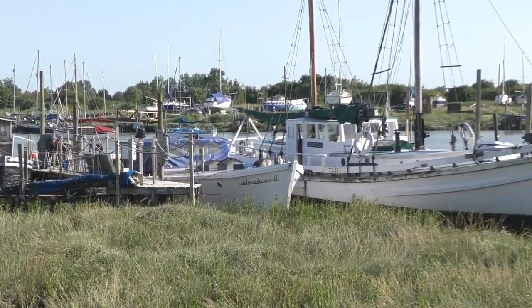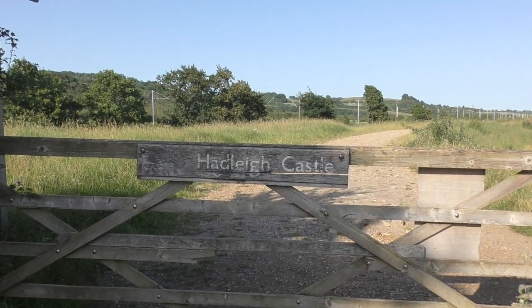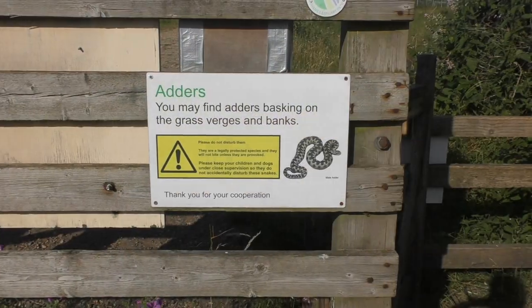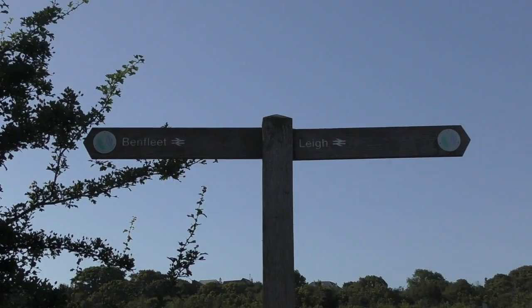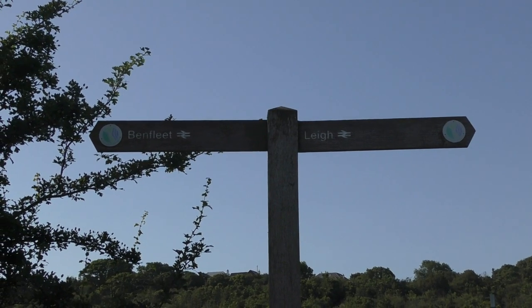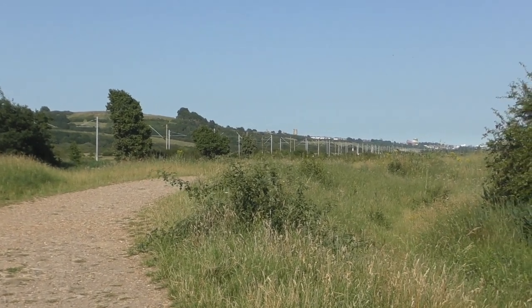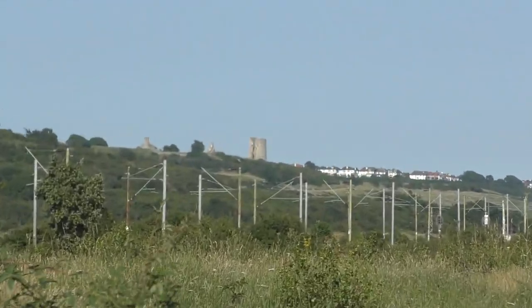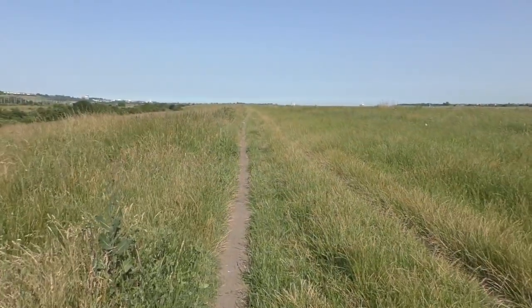Once you get to the end of the moorings, there's a gate hidden away with a clue as to where I'm taking you, but we need to watch out for adders in the field. I've never seen one before, but hopefully today will be my lucky day. There in the distance is where we're headed — Hadleigh Castle — but I'm taking you there the long way round.